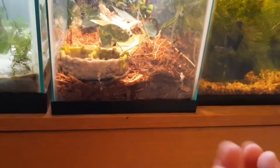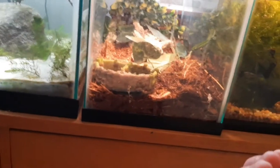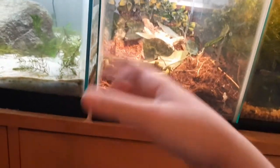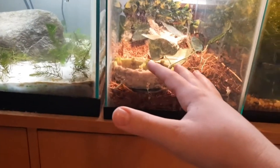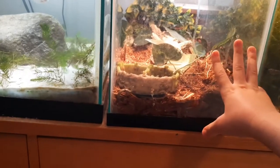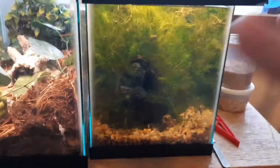Honestly, nobody wants them — nobody wants to buy them, nobody wants them even for free, which is really sad. I don't know how I'm going to do it, but I'm going to take care of all these baby garter snakes and grow them up. Unless anybody watching this video wants a few, I'll be growing these guys up and possibly breeding them in the future.